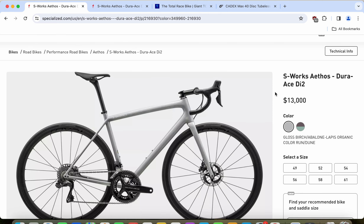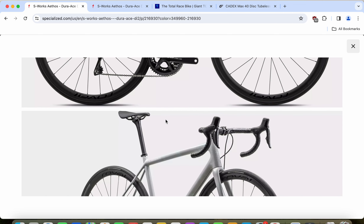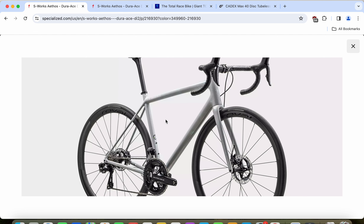First thing first, we need to answer the question: who are these bikes for? Both the Specialized Etos and the Giant TCR SL are lightweight climbing machines — stiff machines — and the design brief was to make them as light as possible and also as stiff as possible to be normally ridden. So definitely these two bikes are aimed at riders looking for something really lightweight, stiff, and nimble.